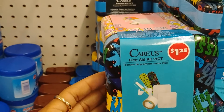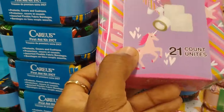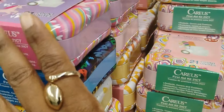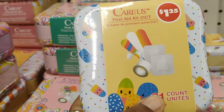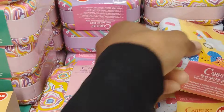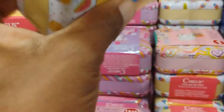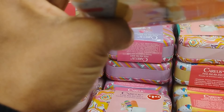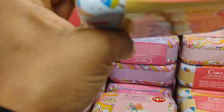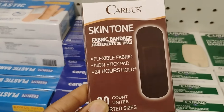How cute is this first aid kit? It's a 20 to 21-piece count and comes in different designs - they have a unicorn one. I'm going to get my children some of these, probably tomorrow, because it's so good to have especially in book bags. For $1.25 you get 21 pieces including fabric bandages and wound dressing.